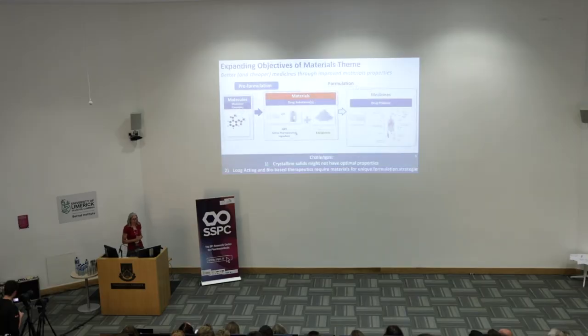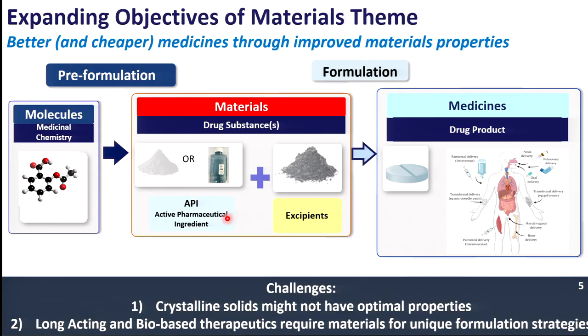While tablets are not going anywhere — they're the easiest to administer and the most patient-compliant way to take medicine — there are often active molecules that have properties such as stability, size, or complexity that mean we have to look at different routes of administration.